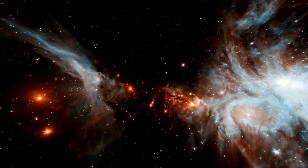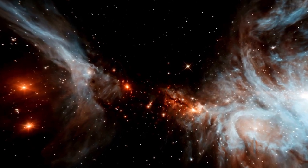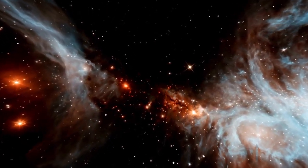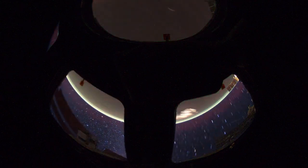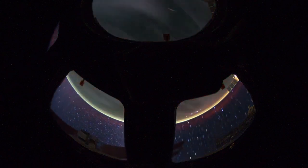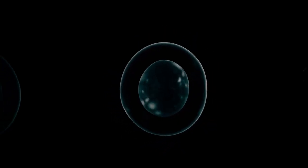Meanwhile, space telescopes continue to deliver stunning images of planets within our solar system. Recently, the James Webb Space Telescope (JWST) provided the sharpest image of Neptune in 30 years, offering a clear view of the ice planet and its rings. NASA scientists remarked that nothing like this has been seen since Voyager 2 became the first spacecraft to fly near Neptune in 1989.